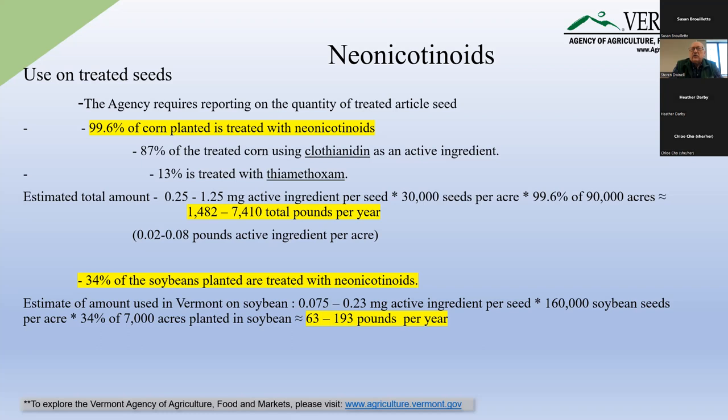We also did an estimate for soybeans — much less of the soybean seed reported to us is treated with neonicotinoids: 34%. Doing the same calculation, we ended up with less than 200 pounds of neonicotinoids applied per year in Vermont for soybeans. Are there any other questions so far? I'm wondering — do you know any of the trade names? There are some farmers on the call who might relate to names they've heard compared to these active ingredients.